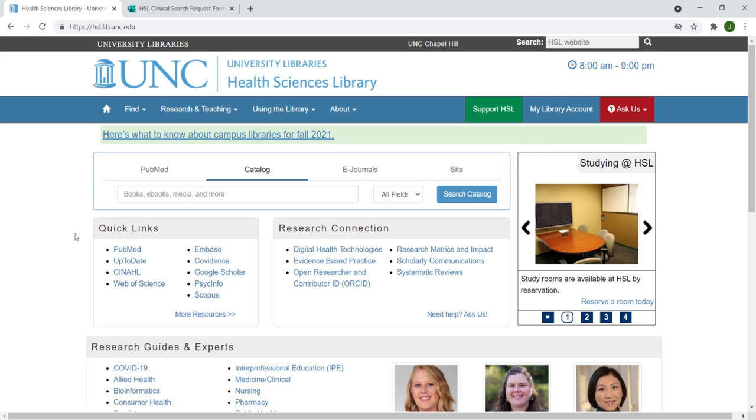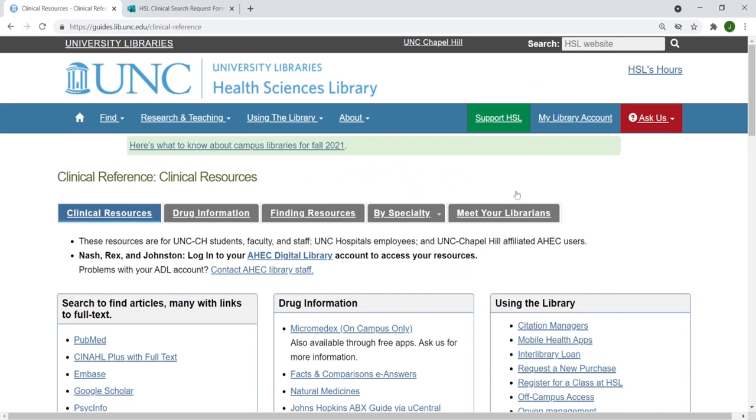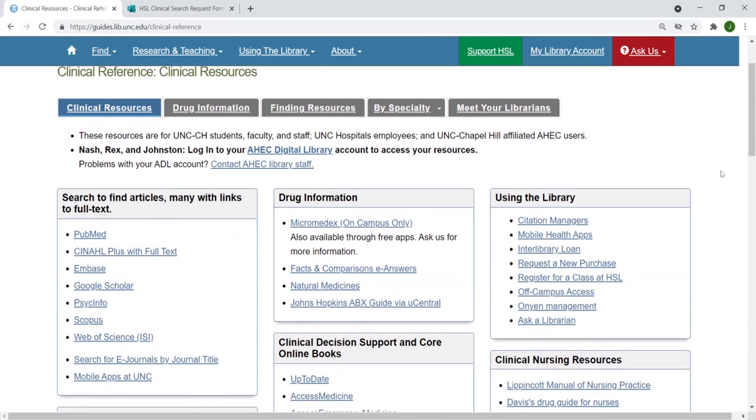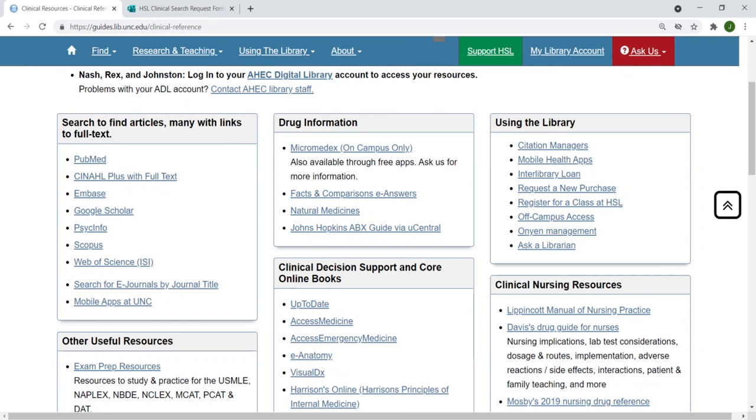Let's start with our clinical reference guide. You can find this on our homepage titled Medicine/Clinical. It contains easy access to point-of-care tools, clinical decision support resources, and journal article databases through the HSL, among many other things.